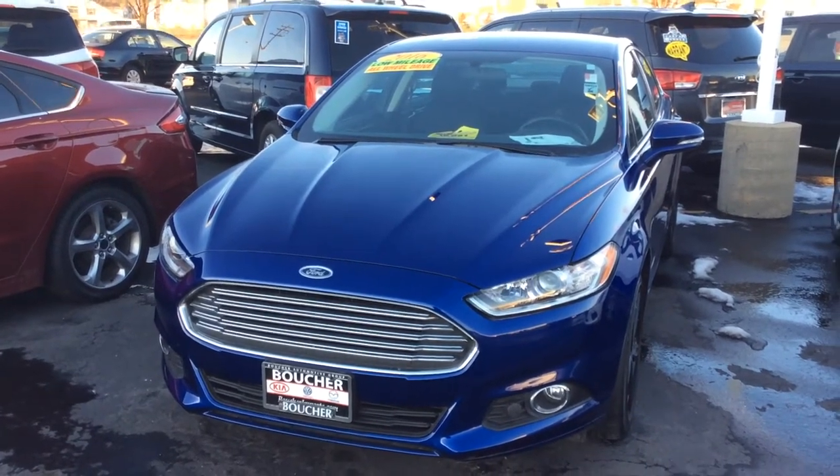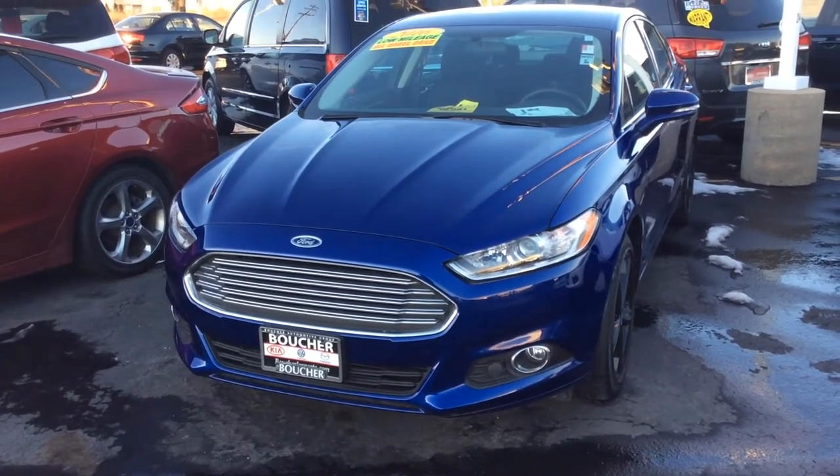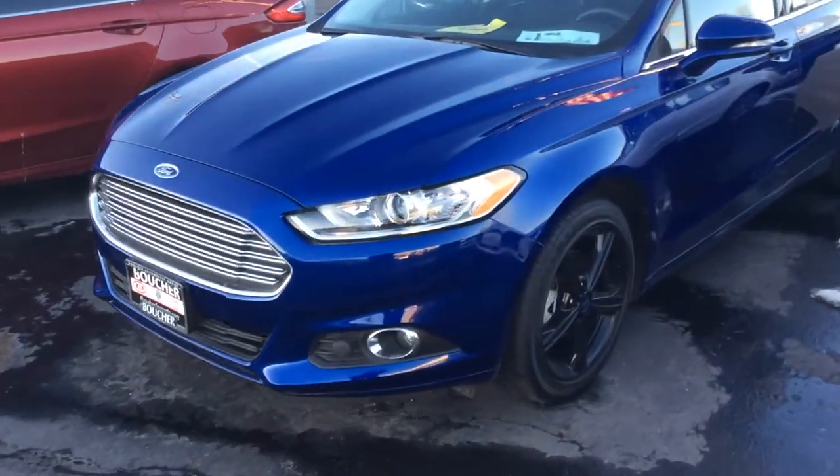Hey, it's Pete Caruso from Boucher Imports. I have a 2016 Ford Fusion SE. As you can see it's bright blue. It's got the fog lights and it has the rally wheels on it.